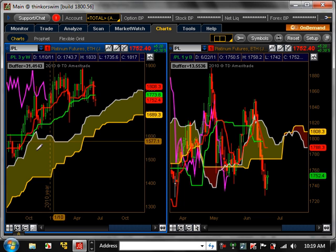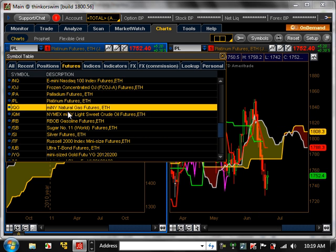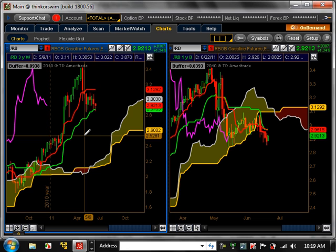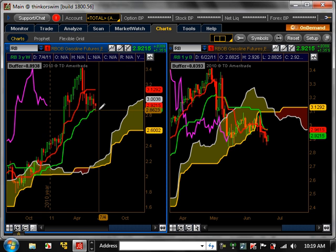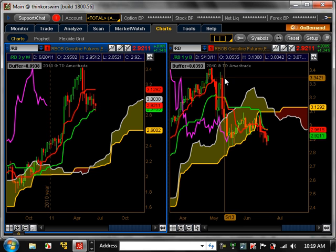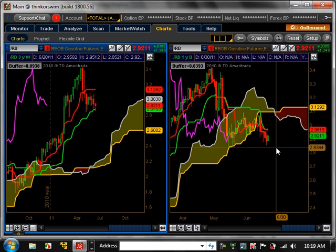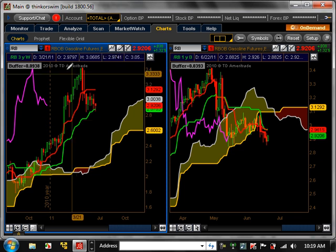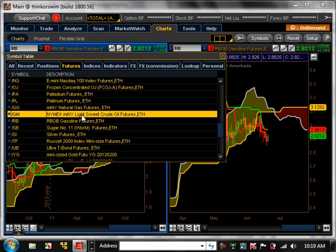Platinum is slightly bullish trending on the weekly and is now consolidating at the top, which is causing nothing to happen on the daily time frame. Gasoline is still bullish trending on the weekly. Major support is at $2.86. It's been holding there; until it breaks that, it's not going to enter a major pullback. On the daily, it has potential to start a bearish trend equating to a major pullback on the weekly, but it's got to break that $2.86 level. The next couple of days will be key.